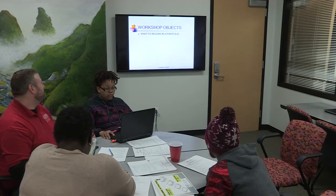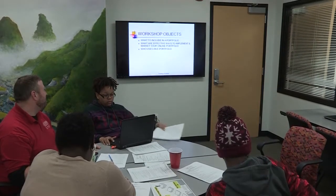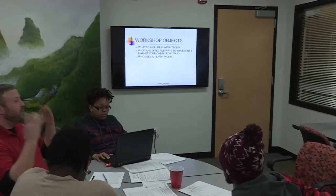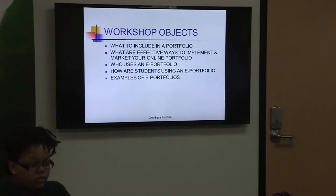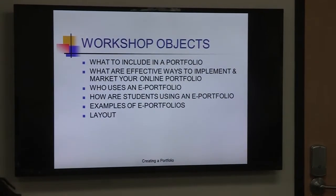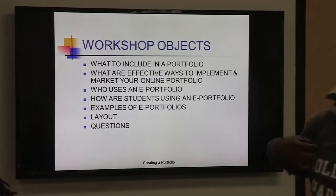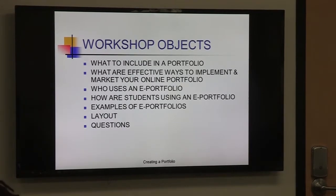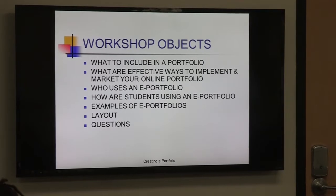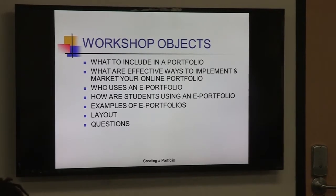We're going to jump right in and talk about some key objectives we want to cover today. First, what to include in a portfolio — what it is and its basic components. Second, effective ways to implement and market your online portfolio. Third, who specifically utilizes a portfolio in this day and age. The target market is a little different now because we're all social media based. LinkedIn is a great resource where you can display and upload your portfolio, and people can search and click on it to see your skill sets and what sets you apart.